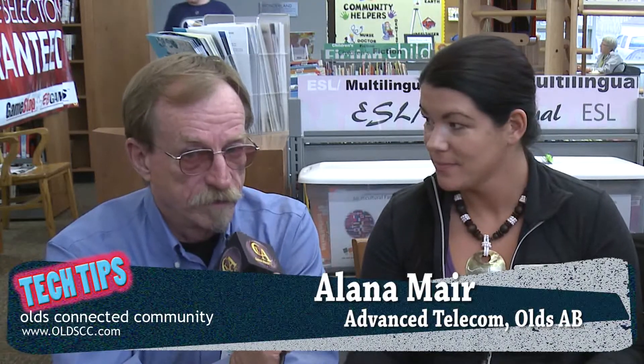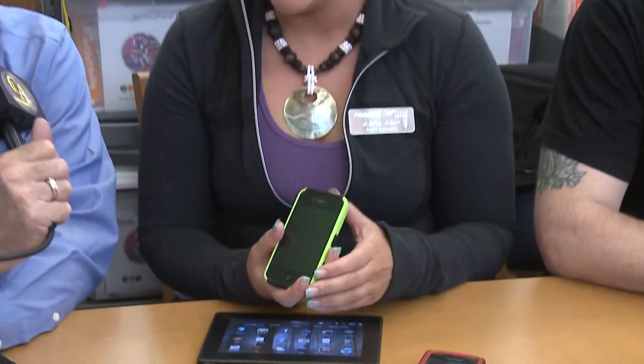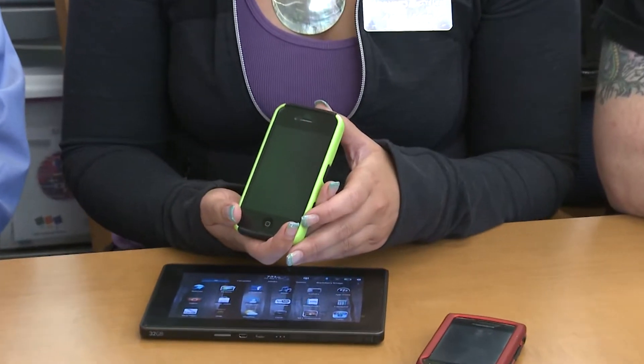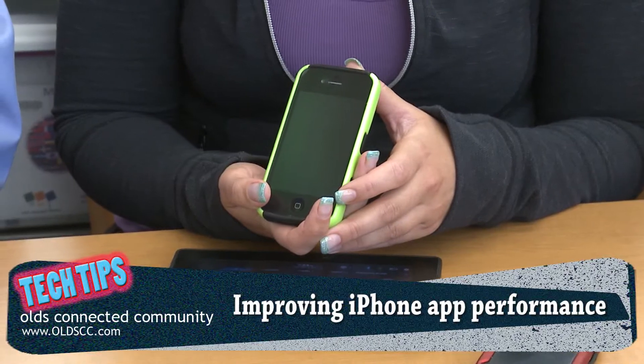We're at the old municipal library and we've got another tech tip. We've got Alana who's going to show us an iPhone. I've always wanted an iPhone — I've got an old Motorola. So Alana, if I was going to go out and buy an iPhone, what kind of things should I be looking for? Right now there are two different ones you can purchase on the market: the 3GS model and the iPhone 4. The 5 is coming.